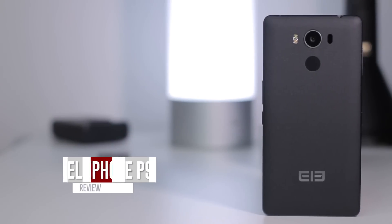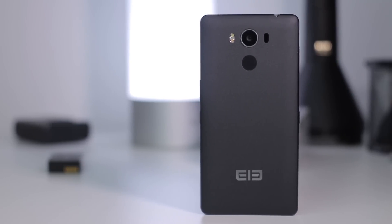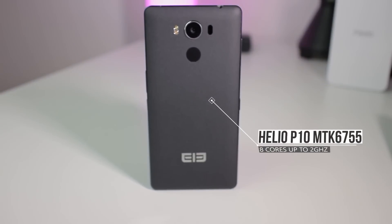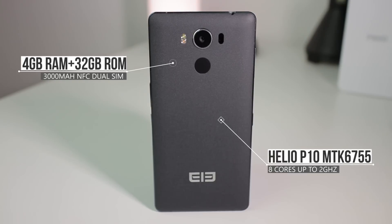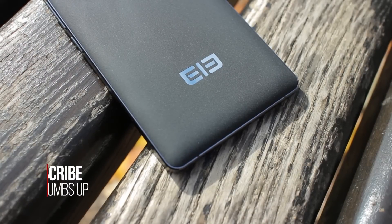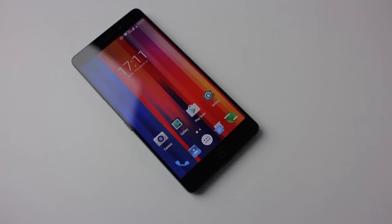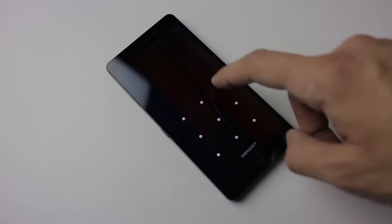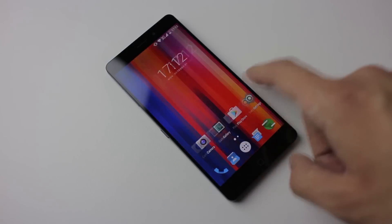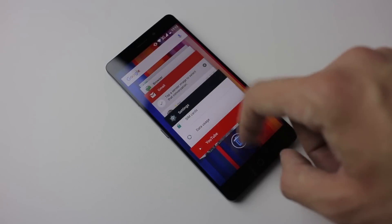When I reviewed the Elephone P9000 for the first time, the situation was completely different. At that time, P9000 was Elephone's flagship device. Helio P10 was one of the best chipsets from Mediatek, and the sad story was that Elephone launched the P9000 with a lot of bugs. These bugs manifested mostly with the camera and fingerprint sensor. Since then, Elephone polished the P9000 and it stepped down from its flagship crown into a strong mid-segment offering.